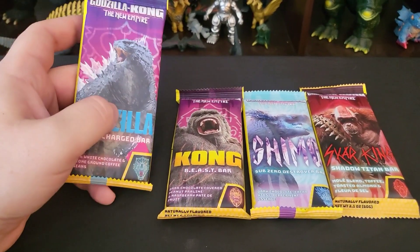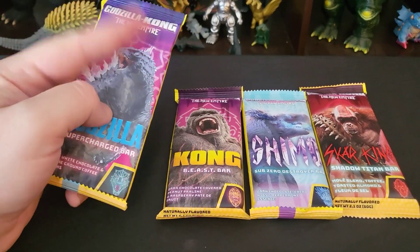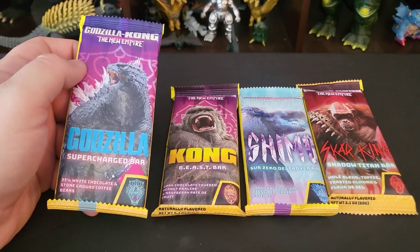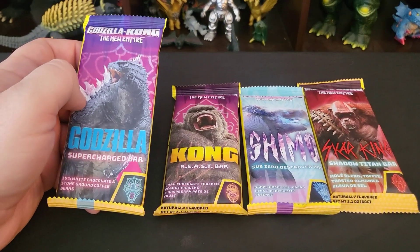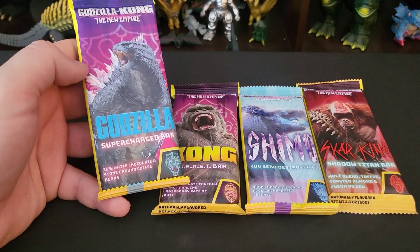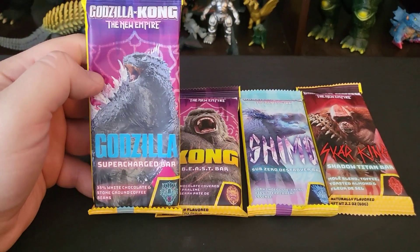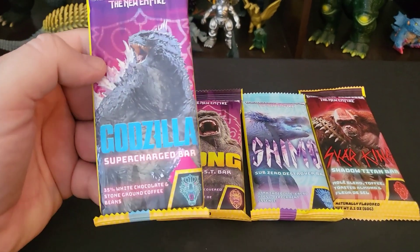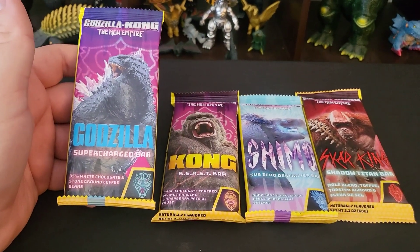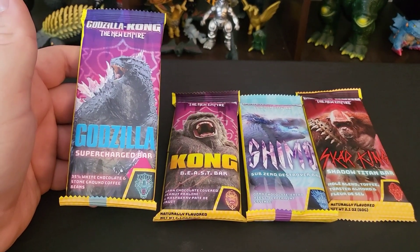I did a video a long time ago — I still haven't put it up — that'll be coming where we sampled the Godzilla hot sauce. There's more to life than just toys, people. So I'm going to check out if these things are worth the price I paid for them and if they're actually any good. Stand by as I sample chocolate for your viewing pleasure.